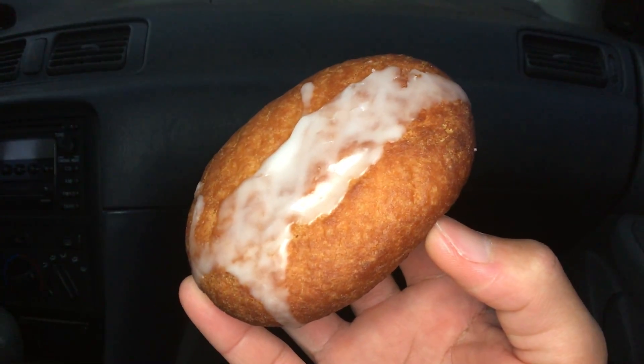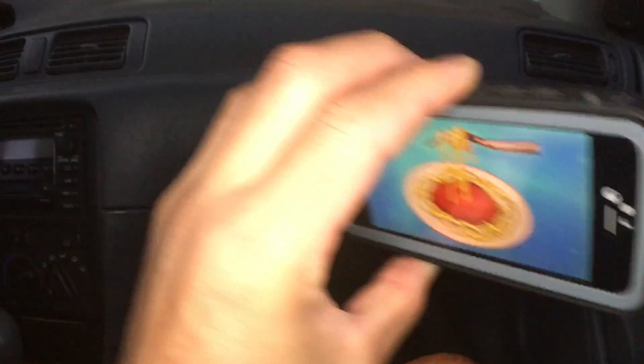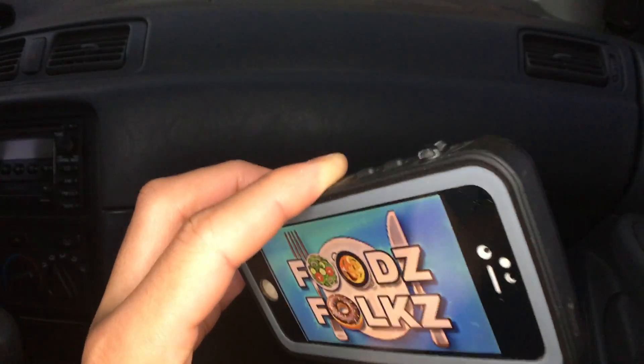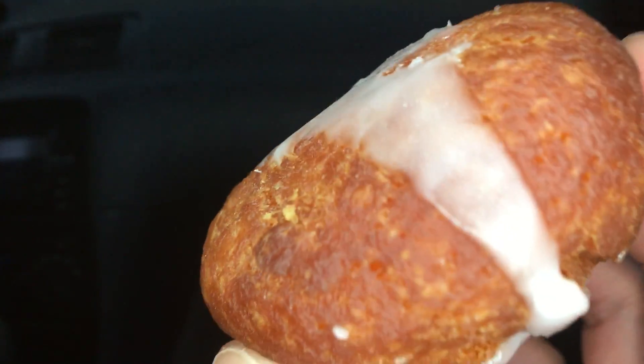Aloha fellow eaters! Today we'll be having Nene Goose Buttermilk Donut here on FOODSFOLKS — helping you find your food and remembering the good times when we ate them.